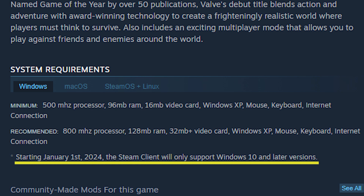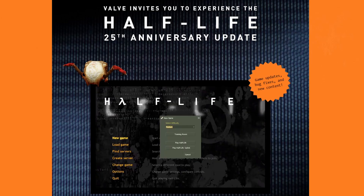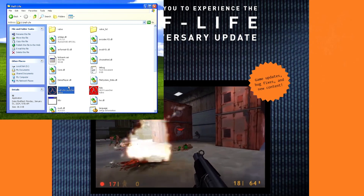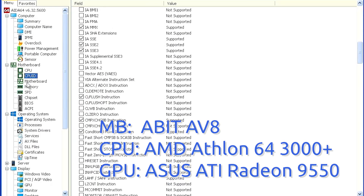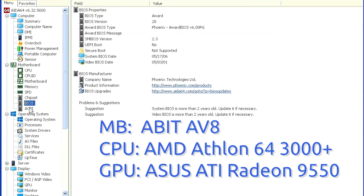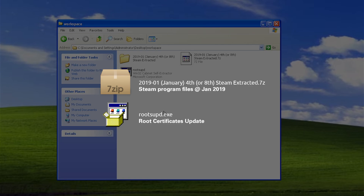Starting 2024, Steam will no longer support Windows versions before 10. Meanwhile, the Half-Life 25th anniversary update also produced binaries not compatible with Windows XP. So if you were forced to run Valve games on 20-year-old gear, this video is a tutorial on how to run Valve games and old Steam on Windows XP in 2024.